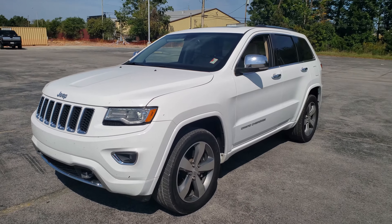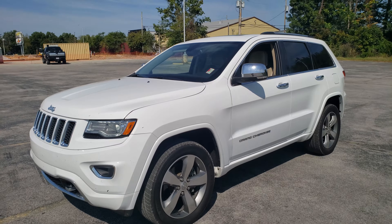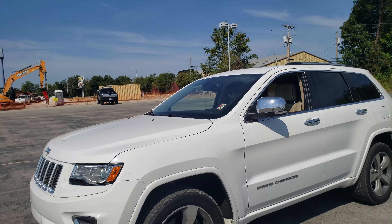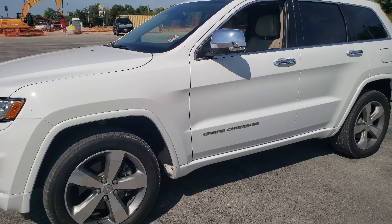Hey Richard, this is Brandon up here with East Tennessee Dodge. I was going to get you a quick video of this 2016 Jeep Grand Cherokee Overland that you inquired about this morning. Just had found it — it's one we actually traded for late last night, so this is in its condition that it was traded in.